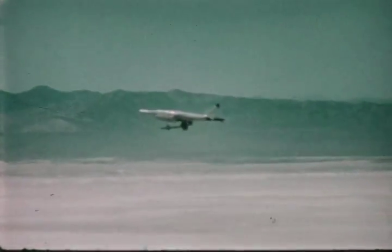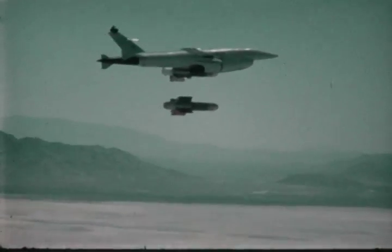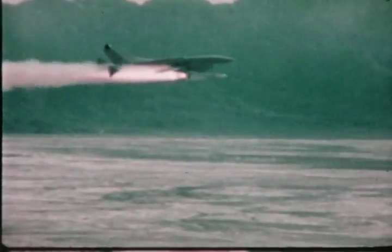And the BGM-34B strike RPV, which has successfully delivered on target the SPASM, self-propelled air-to-surface munition, the stubby Hobos television-guided glide bomb, and the Maverick television-guided missile.